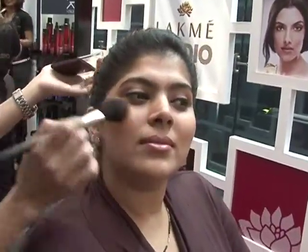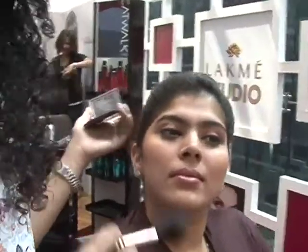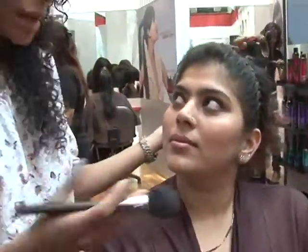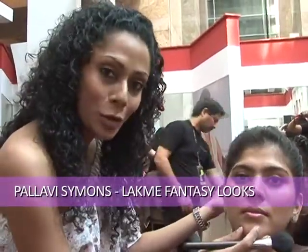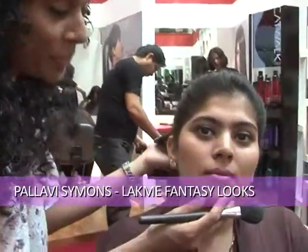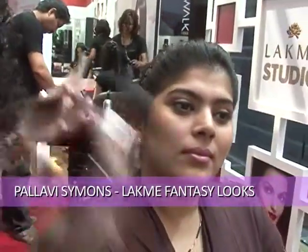I'm Shraddha and basically what I'm going to do right now is show a person who just walks in how to get the perfect summery, happy, dewy look on her cheeks — because most people either give it a complete miss or they probably misplace the product. I'm going to share a few tips from the Fantasy collection on how to wear cheek makeup and make your cheeks look most complementary to your overall makeup.